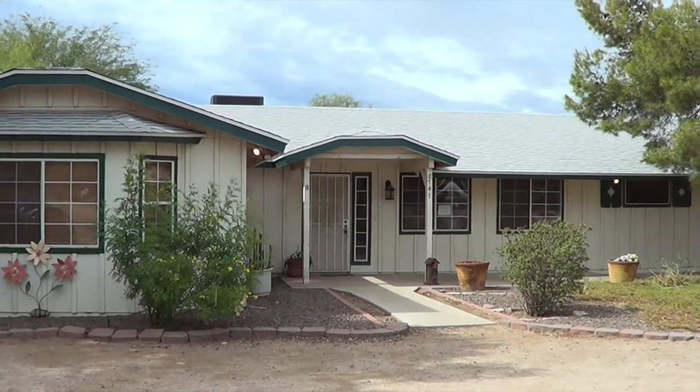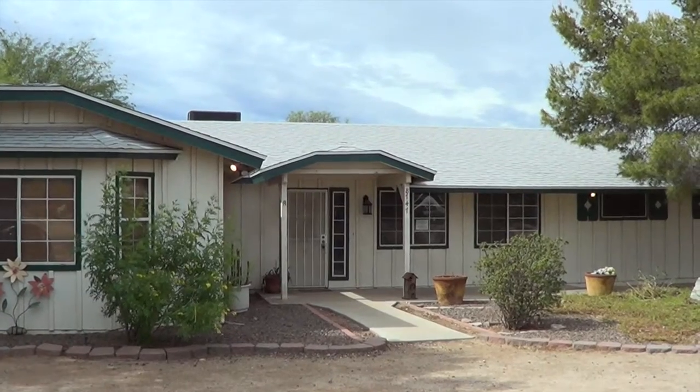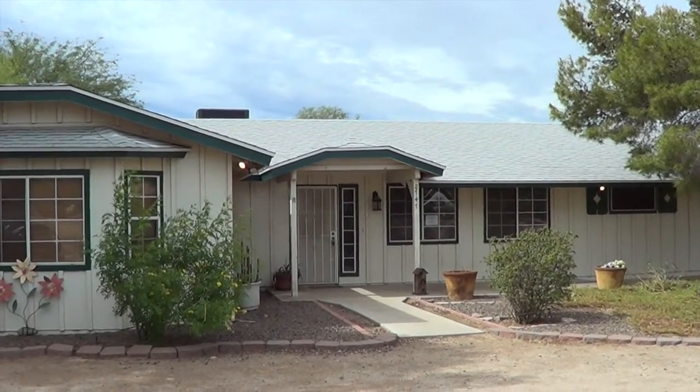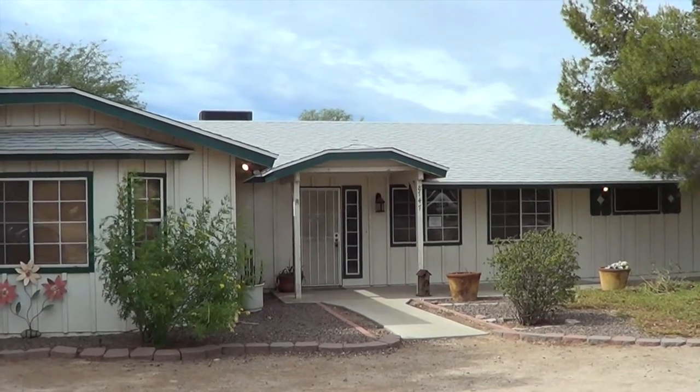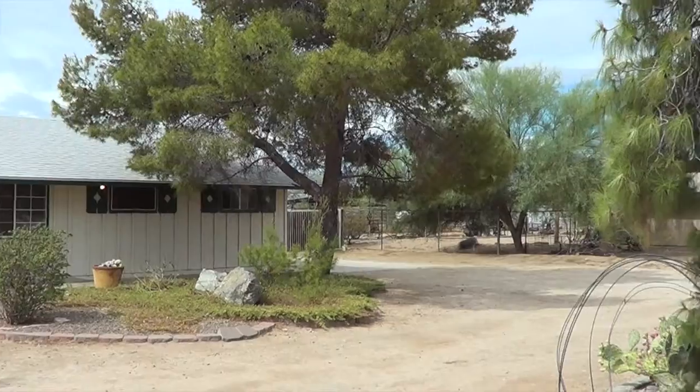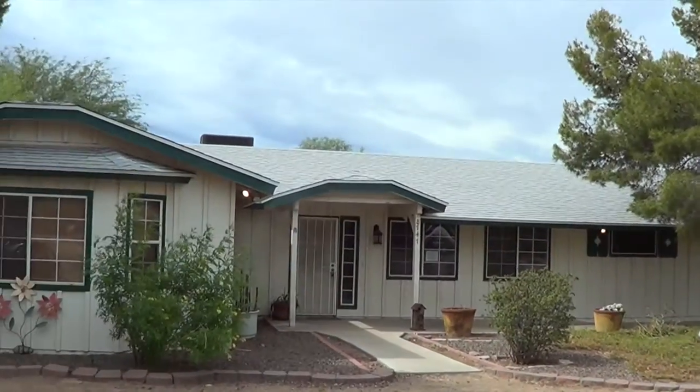This is 8747 West Mariposa Grand, Peoria, Arizona 85383. It's a three-bedroom, two-bath, 2013 square-foot home, two-car garage on the side, large RV gate, circular drive, horse property.